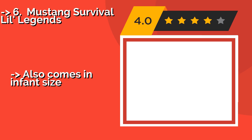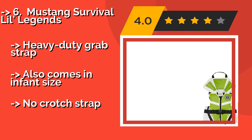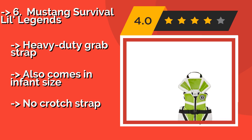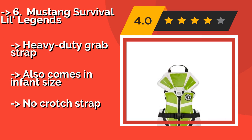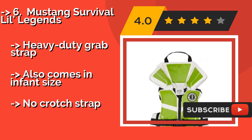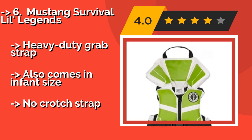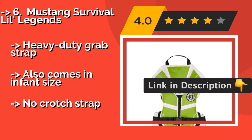#6: Mustang Survival Lil Legends, about $57. Made specifically for young children, the Mustang Survival Lil Legends has an innovative shape that keeps the wearer's head above water even if he or she is not yet a competent swimmer. Loud but attractive colors make it impossible to lose track of your precious cargo. Pros: heavy-duty grab strap.